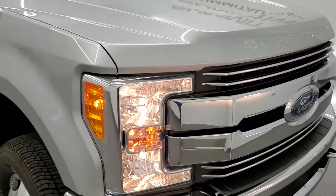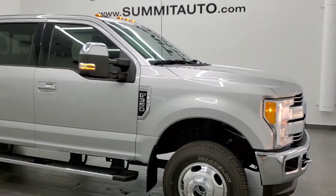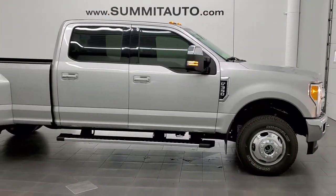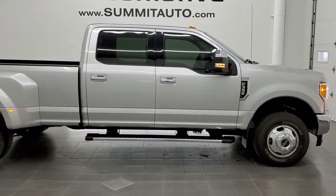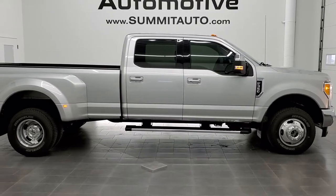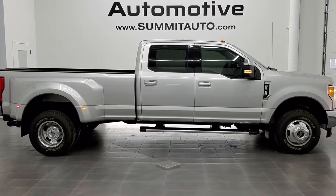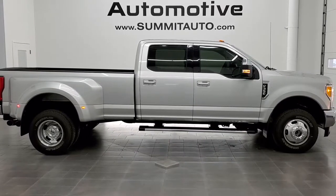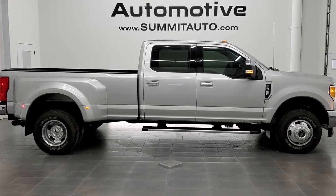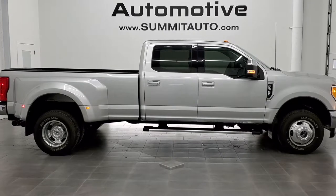I would highly recommend this truck from a quality and condition standpoint — I didn't see a single dent, ding, or scratch on it. To see more pictures of this truck or one of our other 450 new and used cars, trucks, SUVs, minivans, Wranglers, half tons, three-quarter tons, one-tons — you name it, we got it. Go to www.summitauto.com for full pictures and descriptions of every single vehicle from two locations. And if you'd like to check out more HD videos, go to youtube.com/summitauto.